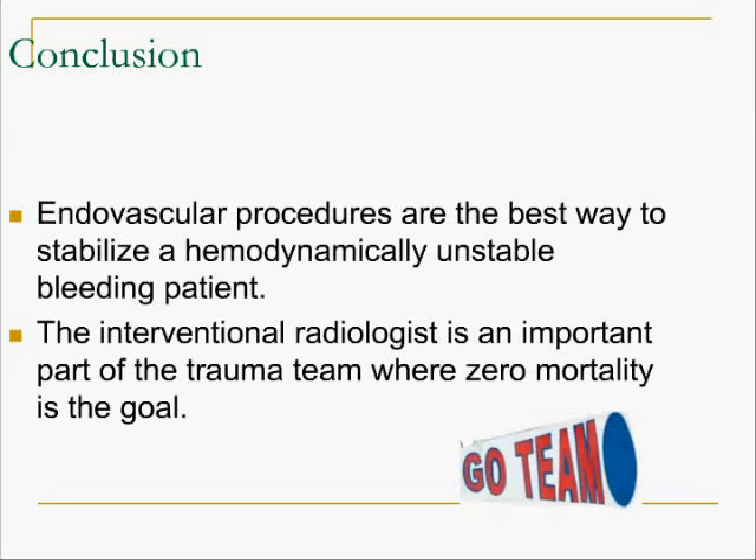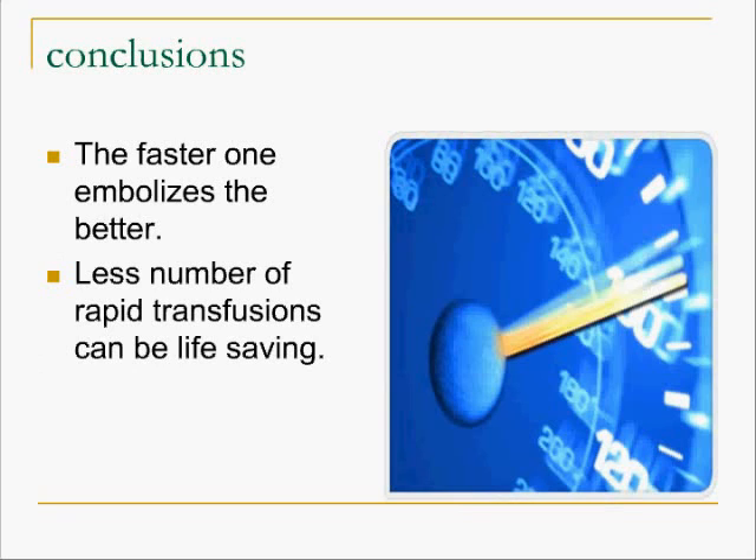To conclude, endovascular procedures are the best way to stabilize a hemodynamically unstable patient. Interventional radiology becomes an important part of the trauma team when the aim is zero mortality. The faster one embolizes, the better. And the fewer blood transfusions required, the better for the patient, as it means fewer complications.